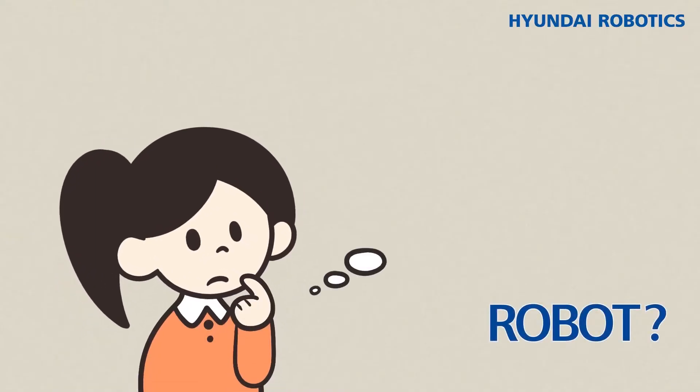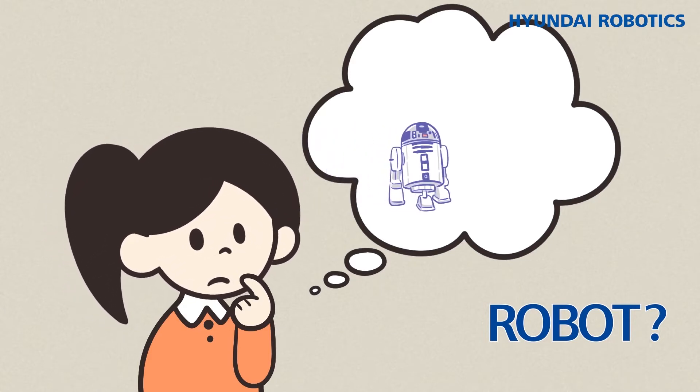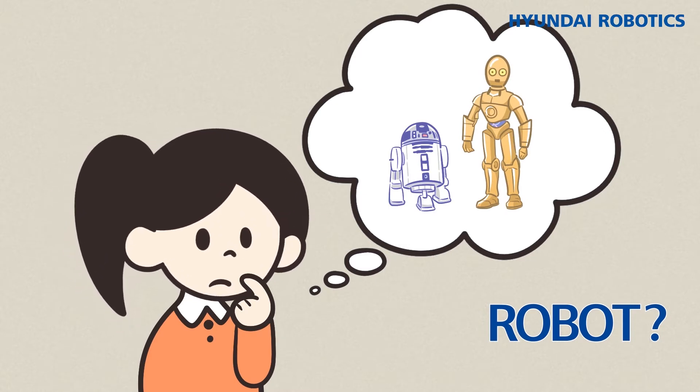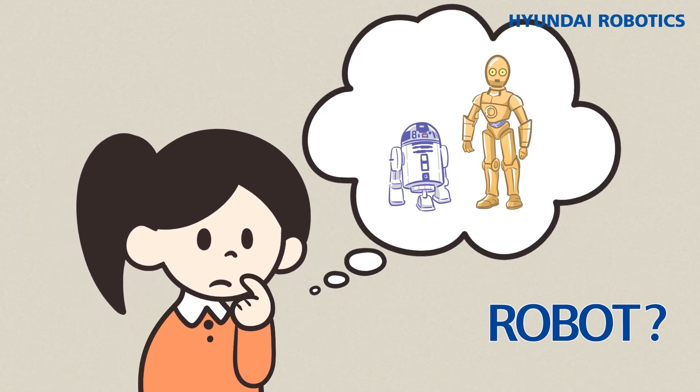When you hear the word robot, what kind of robot do you think of? Is it like R2-D2 from Star Wars, or a humanoid robot that resembles humans? The robots introduced last time were mainly used in the workplace. However, the robots we will introduce today are robots that will be actively used in our daily lives.